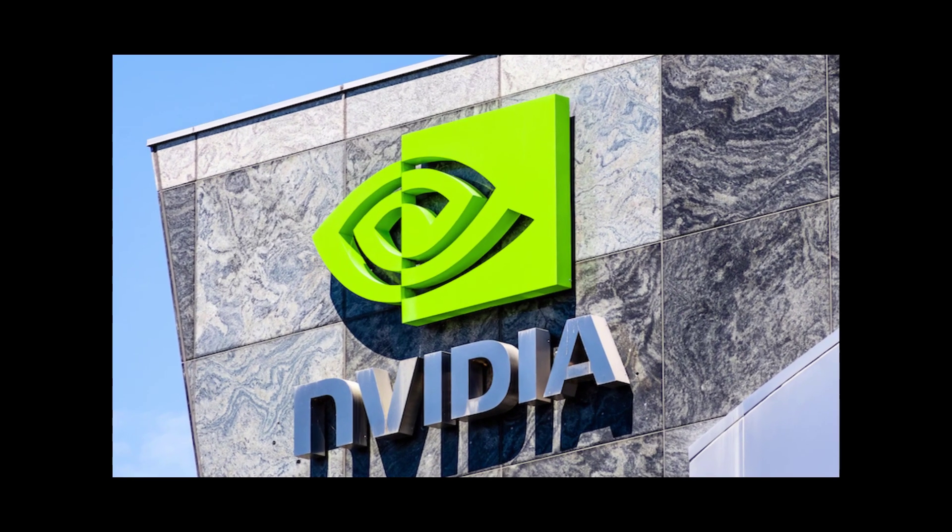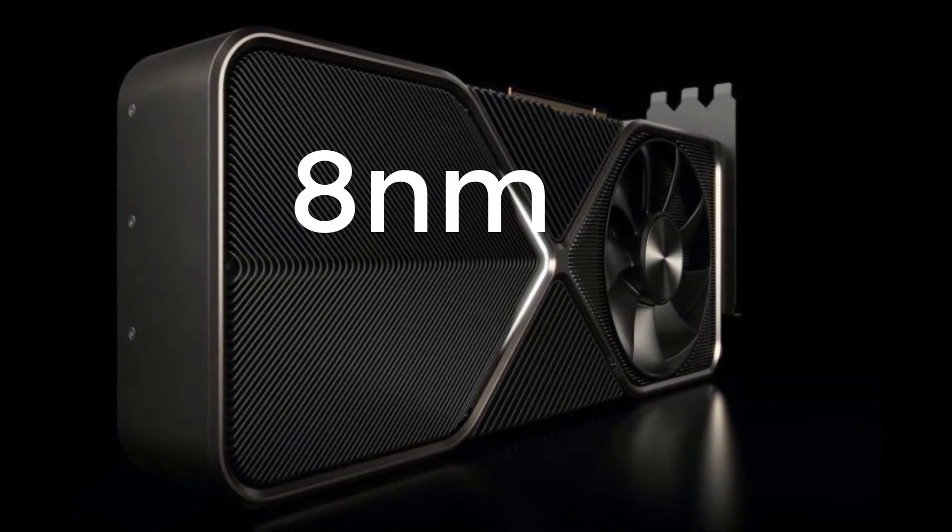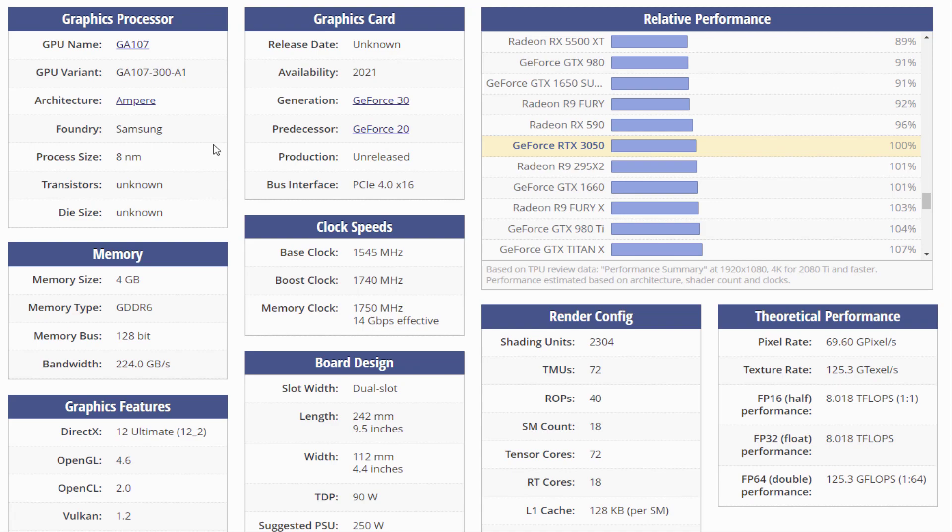The GeForce RTX 3050 will be a graphics card by NVIDIA, expected to launch in the future. Built on the 8nm process and based on the GA107 graphics processor in its GA107-300A1 variant, the card supports DirectX 12 Ultimate.